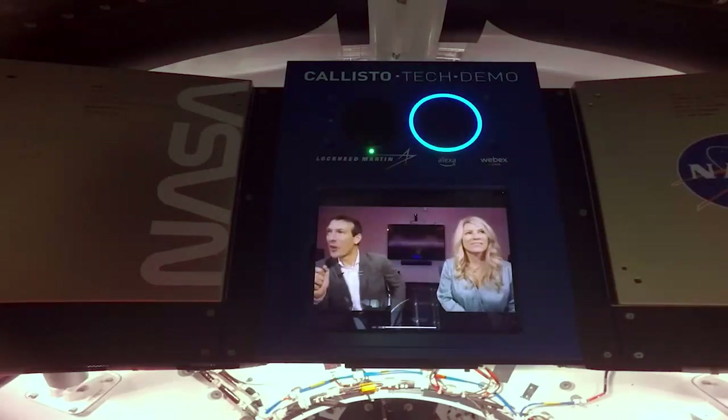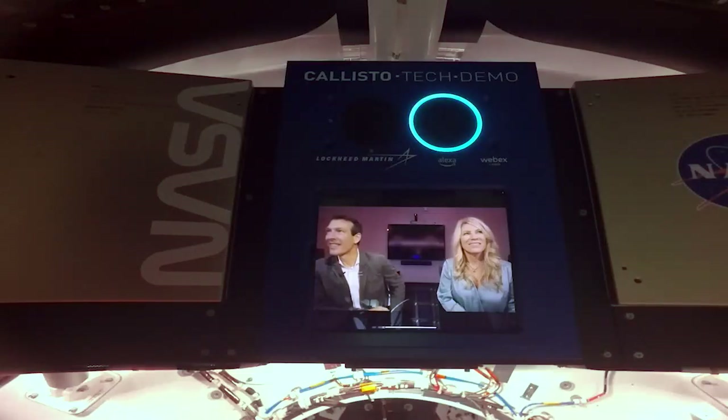Alexa, tell me a joke. We also added hundreds of new questions and answers that are relevant to space travel and the mission. And then the last thing we did was build the ability for Alexa to connect to the deep space network and go all the way back to Earth to reach the cloud and bring back more timely information. Did you hear about the restaurant on the moon? Great food, but no atmosphere.